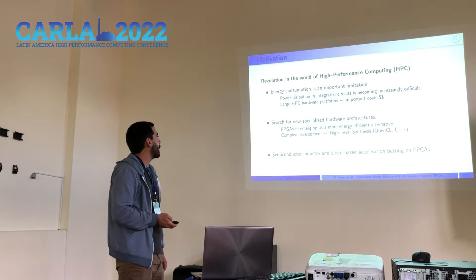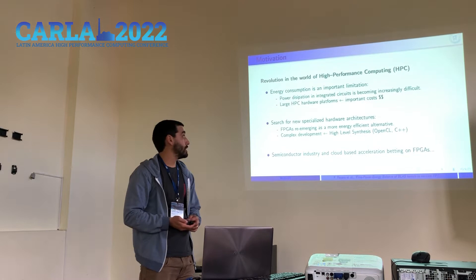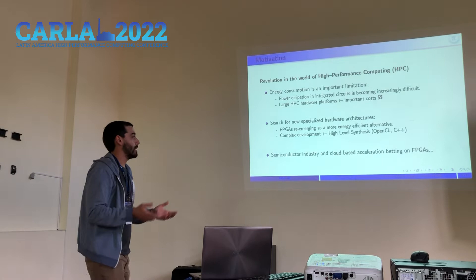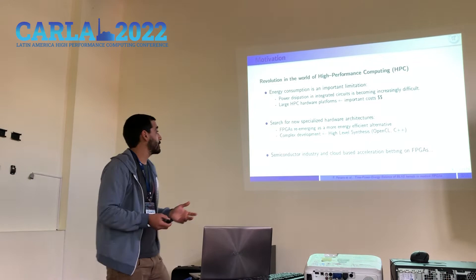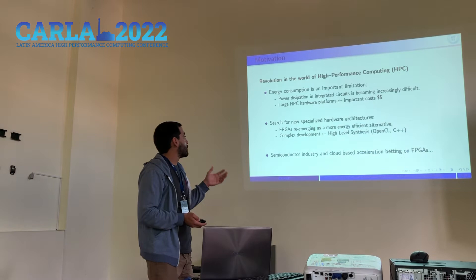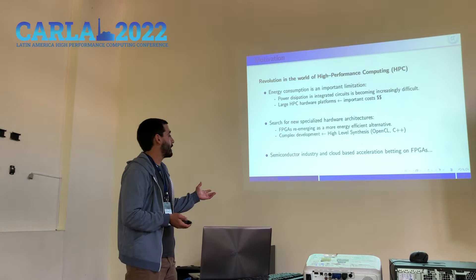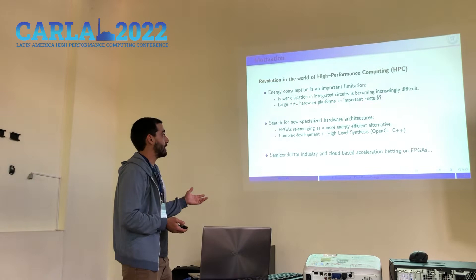The main motivation for our work is the growing concern in the HPC community about energy consumption. The power dissipation in energy systems is becoming an increasing problem, which limits the attainable performance of traditional architectures. This has motivated a search for new specialized hardware architectures, where FPGAs are re-emerging as a more energy-efficient alternative to other HPC platforms.